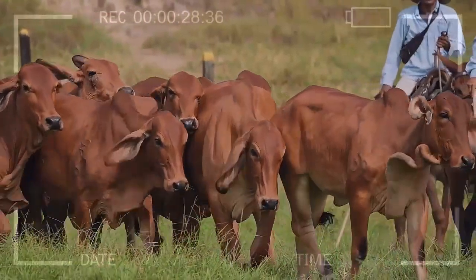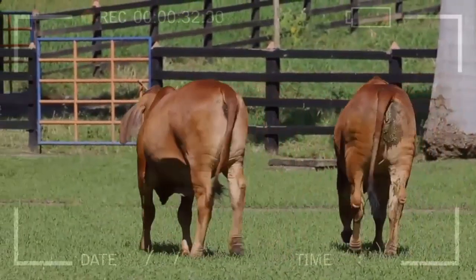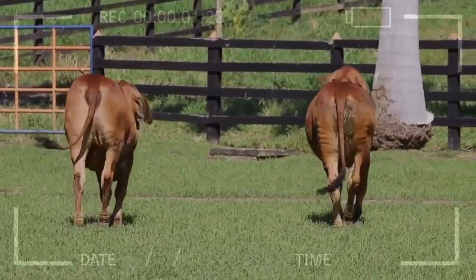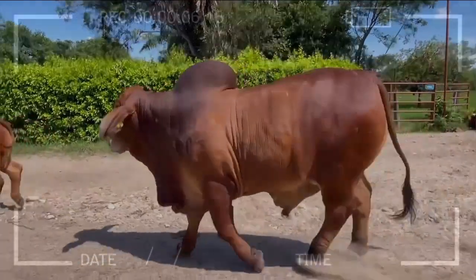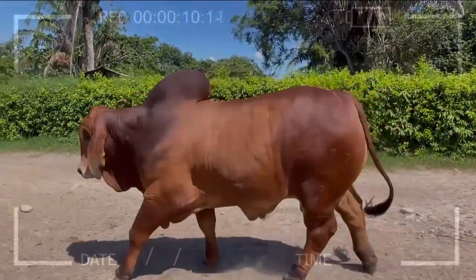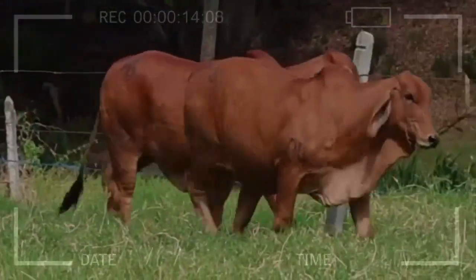Is Red Brahmin Cattle a profitable option for meat production? Yes, thanks to its feed conversion efficiency and resilience, Red Brahmin is an economical and profitable option for high-quality meat production. What role does Red Brahmin play in the current cattle industry? Red Brahmin plays an important role in producing high-quality meat and improving cattle's resistance and adaptability in different regions.